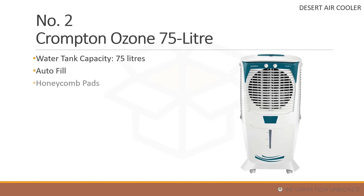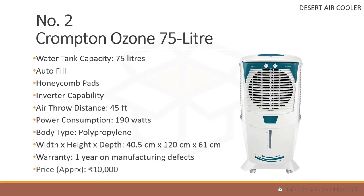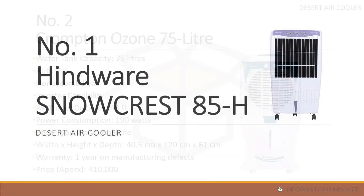At number 2 is the Crompton Ozone 75L. It features auto fill, honeycomb cooling pads, inverter compatibility, an air throw distance of up to 45 feet, power consumption of around 190 watts, one year warranty, and a price of around 10,000 rupees.